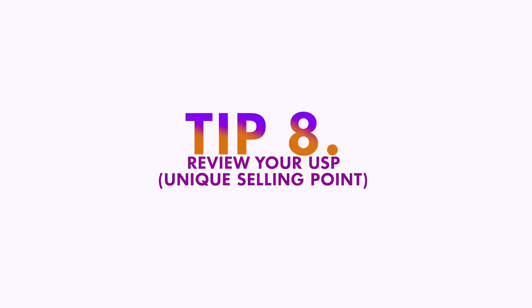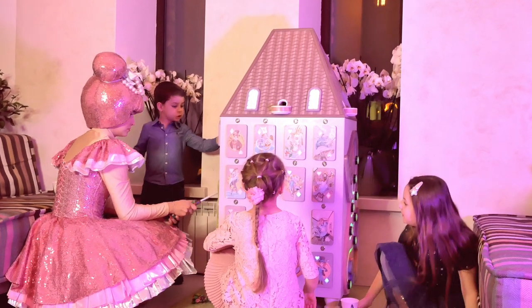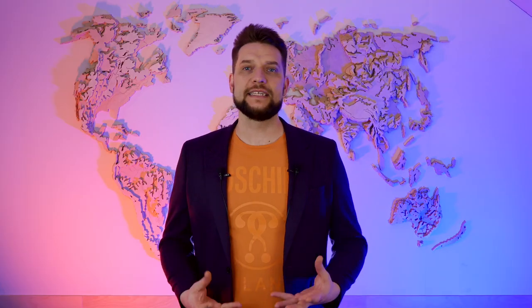Tip number eight: Review your unique selling point. Use lockdown times to your advantage. Think about how else you can attract customers — now is the time to come up with new attractions. Maybe you have the most immersive escape room, or your game masters are the most charismatic and talented. Or maybe your escape rooms are family-friendly and you care about developing logic skills for kids. Creating added value for your brand will allow you to attract new audiences, even if they haven't played escape rooms before.